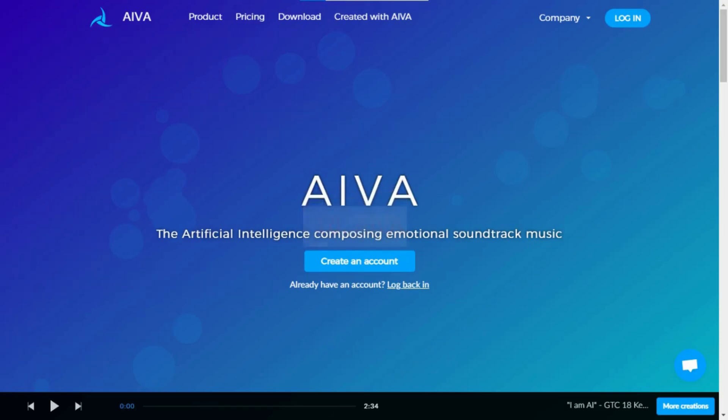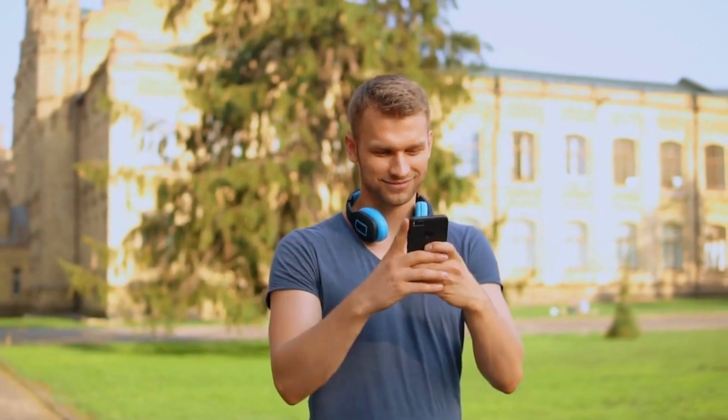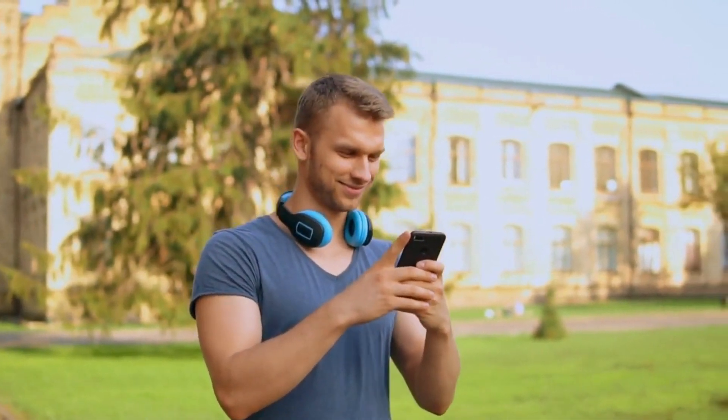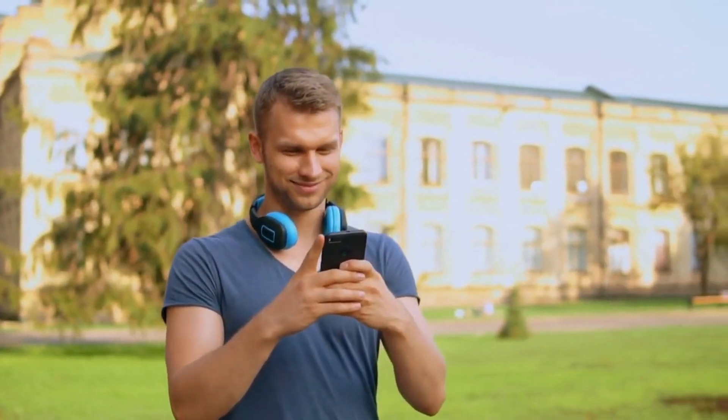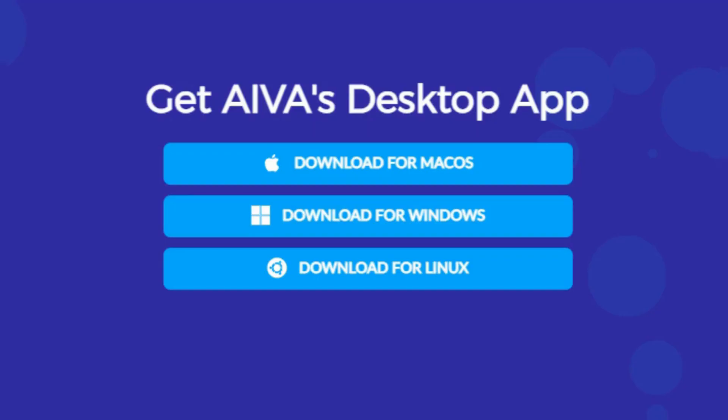10. AI-VA. AI-VA is an AI-powered music composition app that can create original music tracks. It uses deep learning algorithms to analyze and learn from existing music tracks and create new music based on your preferences. AI-VA can be used on desktop and mobile devices and has a wide range of music genres to choose from.